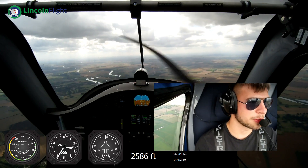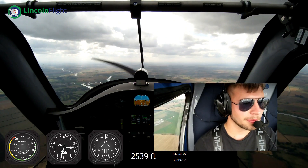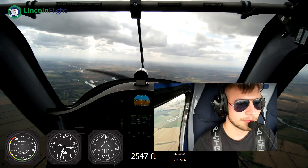I always struggle to understand the air traffic controllers. That chap - he's relatively new at Doncaster, and he's got a little bit of an accent, and it is sometimes quite difficult to understand him.